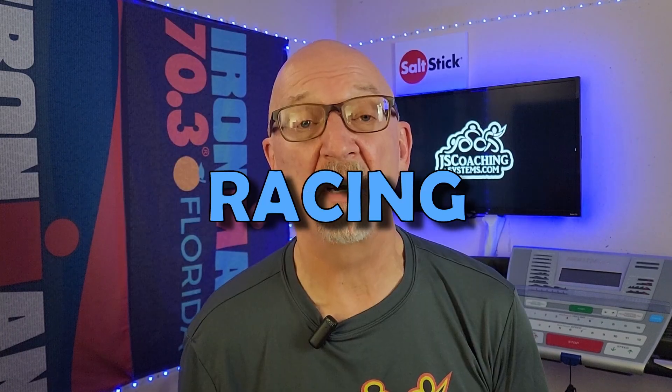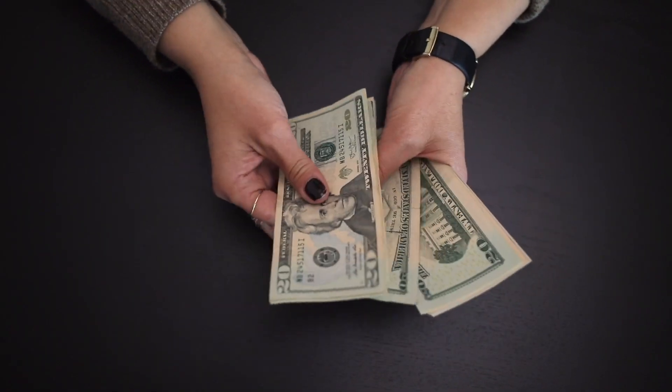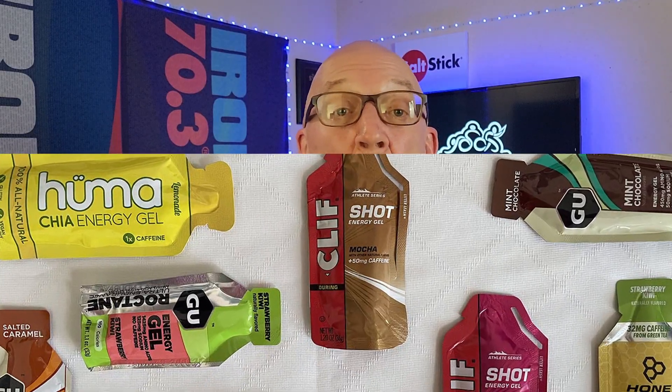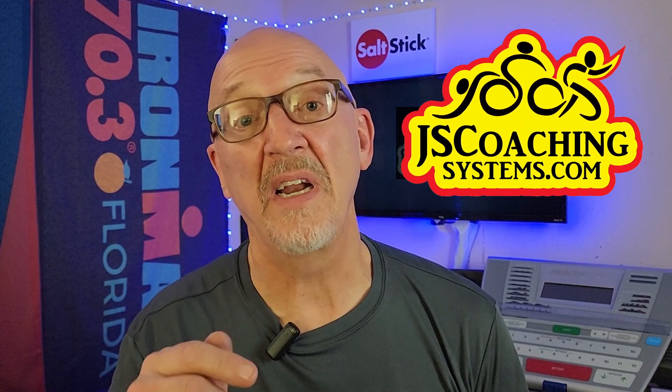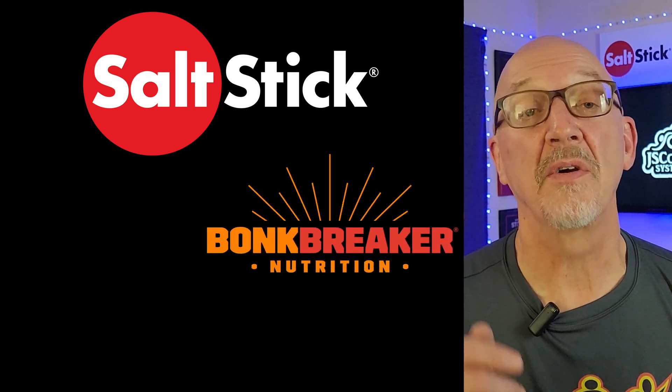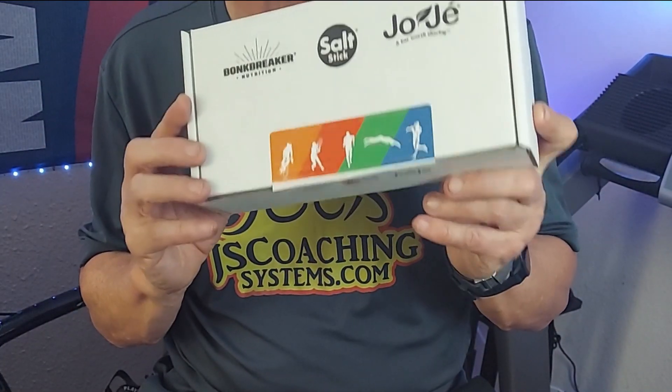You know what the biggest pain in triathlon racing is? Finding the right nutrition products for you. It's really very expensive if you have to buy multiple different items over and over again without a great setup plan. I'm going to bring you some really great information from Salt Stick, Bonk Breaker, and Joji Bar. My friends over there have put together this cool little box of product and sent one along for me to share with you guys to help you get a balanced nutrition plan for your racing.